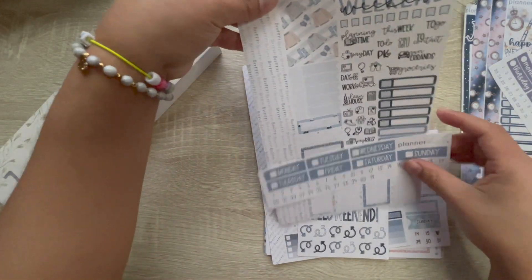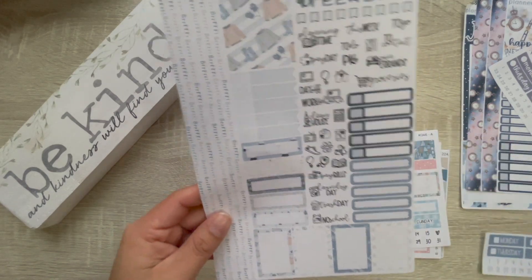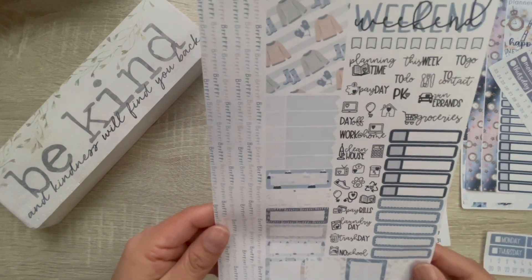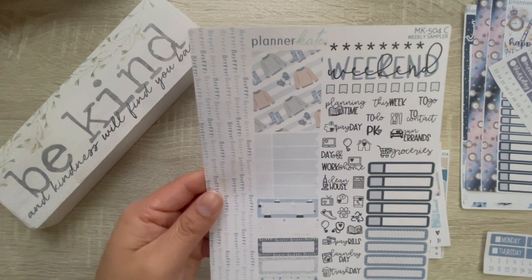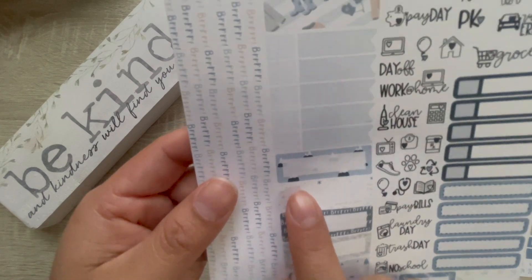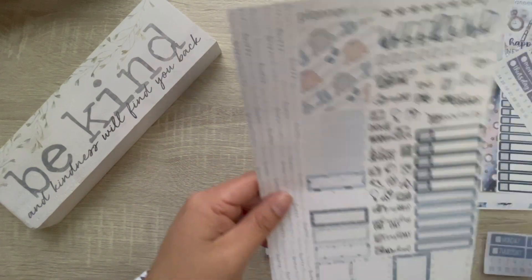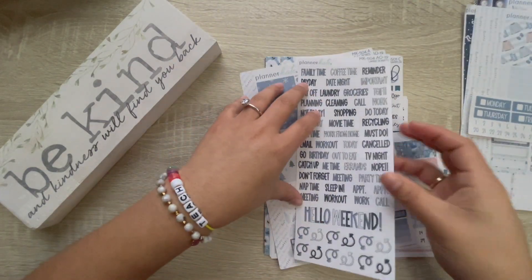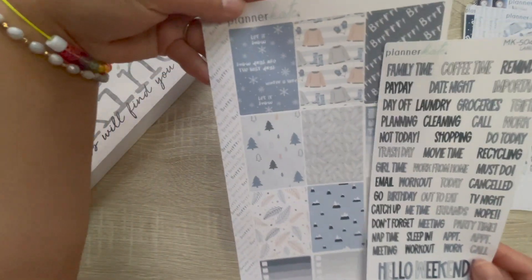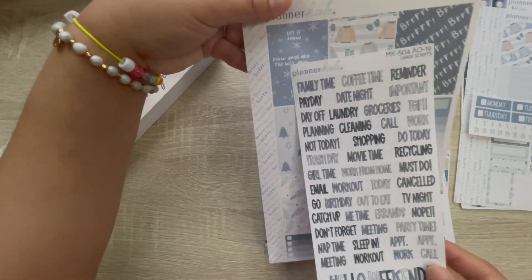Then I will be using kit 504. I purchased the headers and the weekly sampler. I love her new layout and the new script for the updated year. Look at those cute little sweaters — and these little mountains, and it says 'burr.' Really cute. So I have that, and then the large scripts, which are a lot of fun. I also purchased the full boxes, and one says 'let it snow' and 'snow days are the best days.'